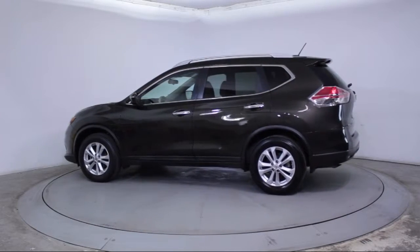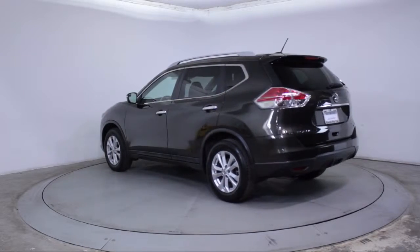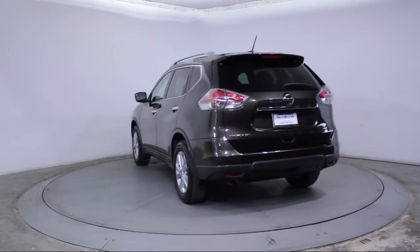Side Airbags, Power Windows, CD Player, Anti-Lock Braking, Telescoping Steering Wheel, and has less than 45,000 miles on the odometer.